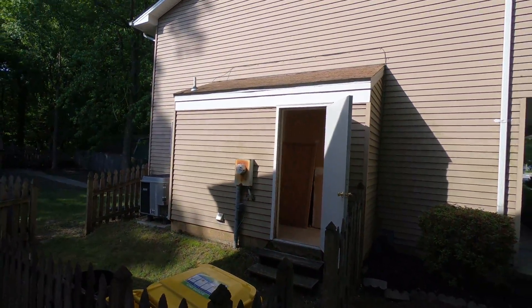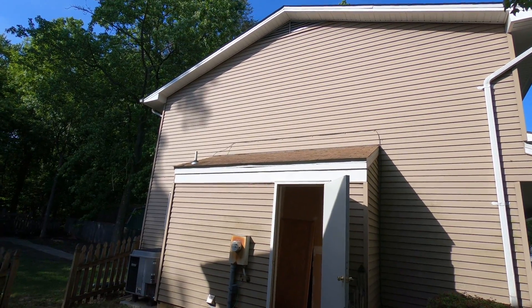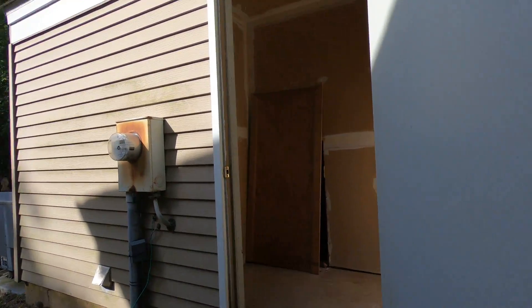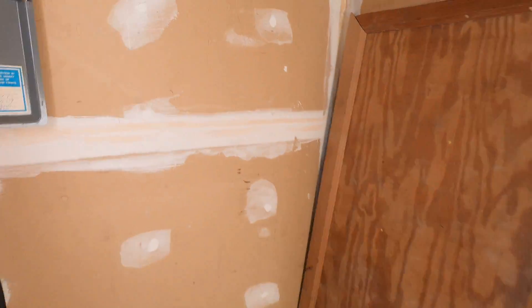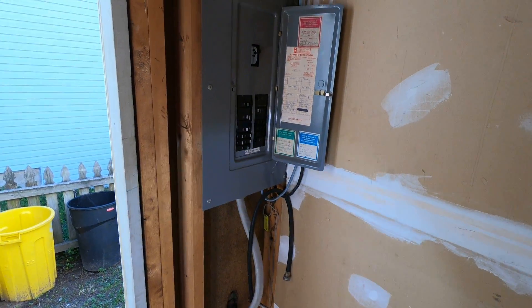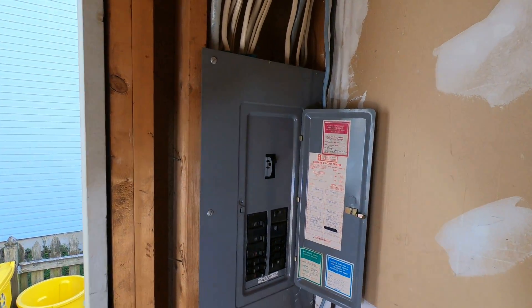There's a little pop-off here with a small storage area and your electric panel inside. It's a 200 amp panel.